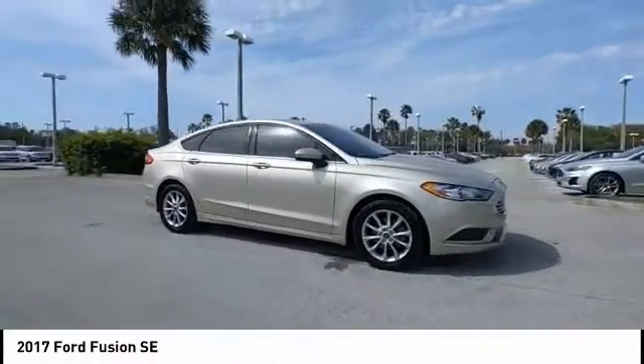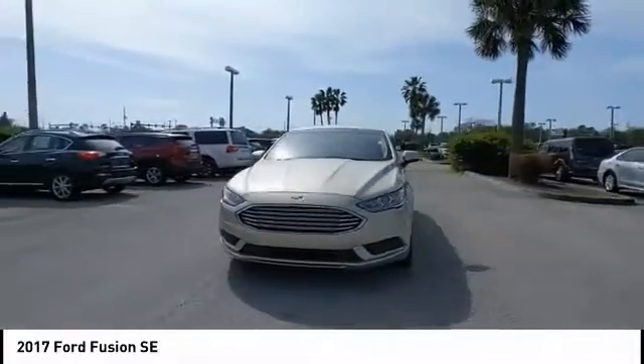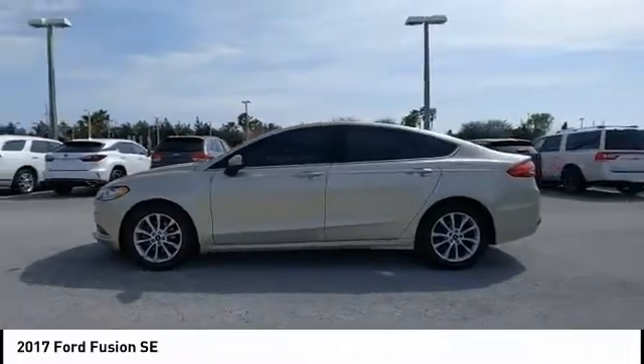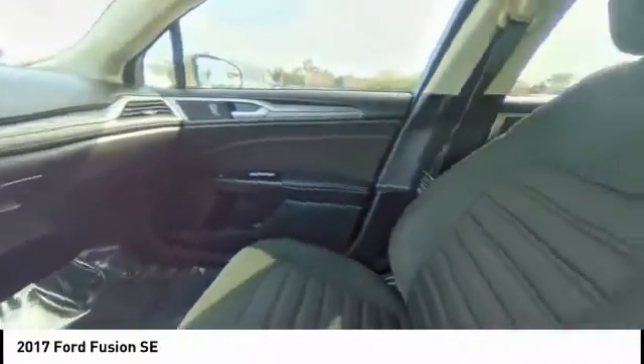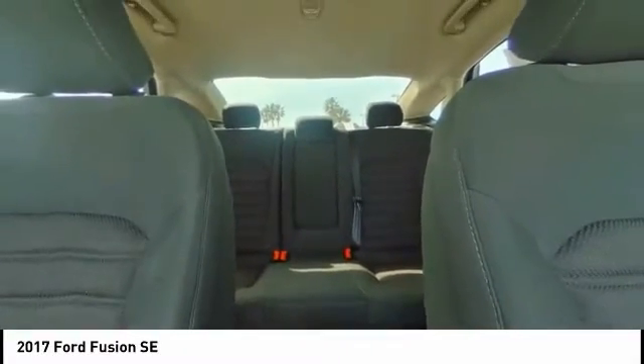Here are some of this vehicle's great options: tire pressure monitor, electronic stability control, aluminum wheels, brake assist, traction control, stability control, daytime running lights, engine immobilizer, remote keyless entry, FWD. A vehicle like this doesn't come along every day.